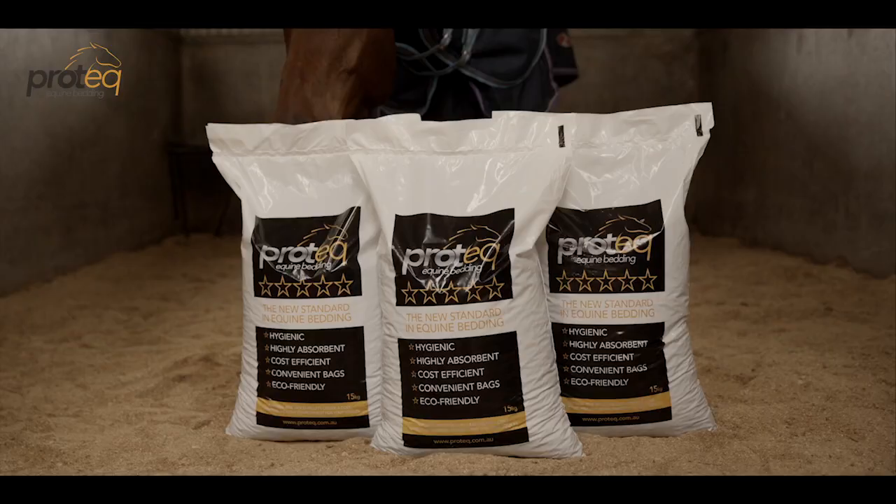Success starts in the stall. Pro-Tech, the new standard in equine bedding.